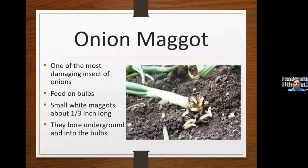Onions — the onion maggot is very damaging and loves the bulbs. They're little white maggots, about a third of an inch, that bore underground to eat the bulbs. They come from decaying organic matter, so if you're planting in an area that had sod, avoid planting there for a couple of years. If you do find them, be sure to pull out any old onions after harvest — integrated plant management means removing things that attract these guys and give them a home.